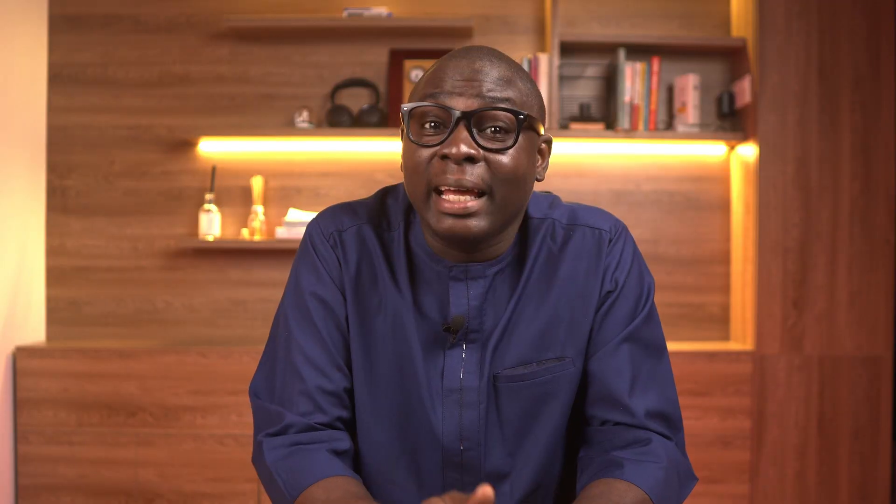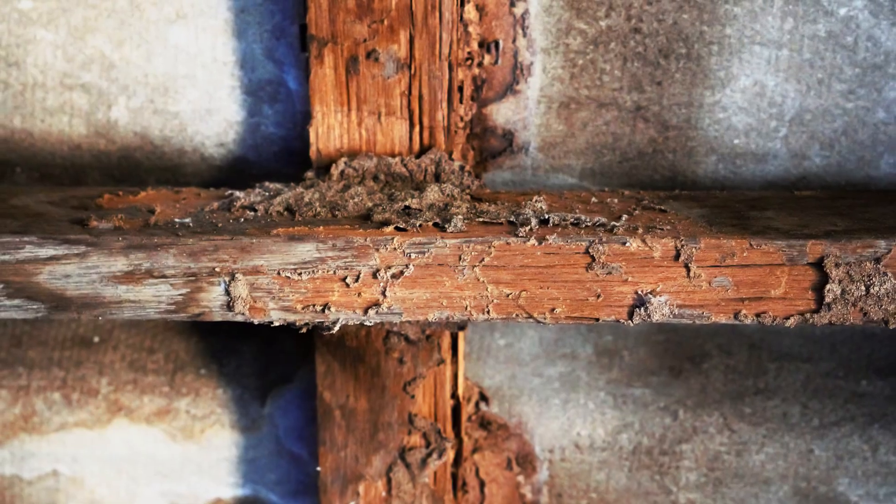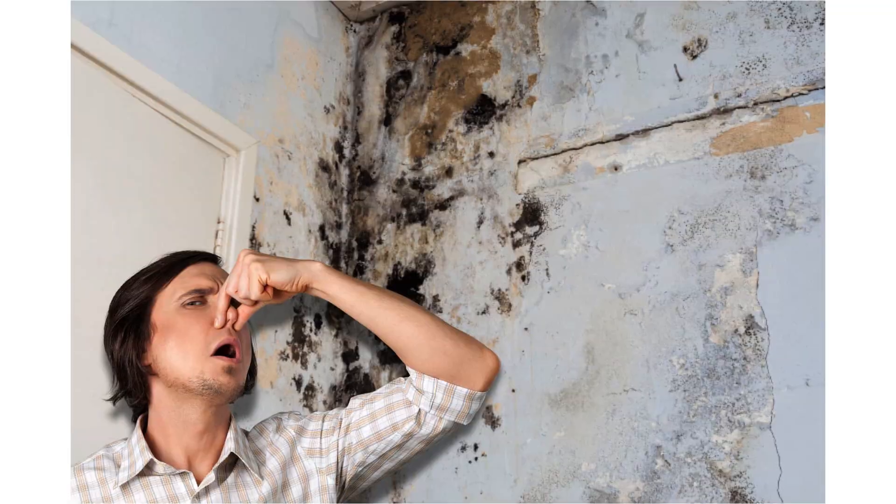Skipping DPC and DPM is like taking off all your protection and jumping in head first — it's only fun till you start seeing consequences. Rising damp destroys paint, plaster, timber and even electrical points. It creates a musty smell no tenant or buyer will ignore. Even your friends will not come visiting you.